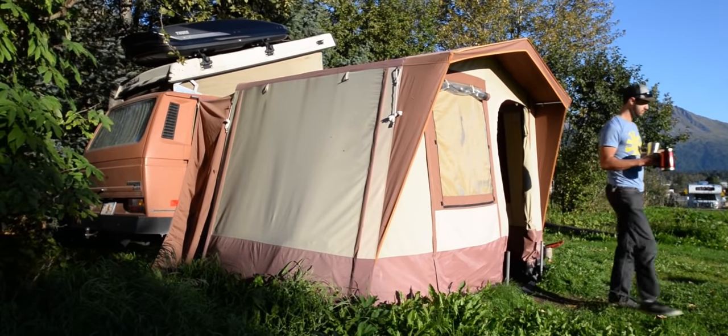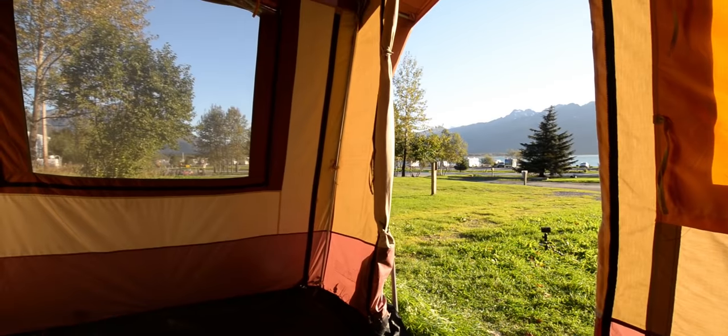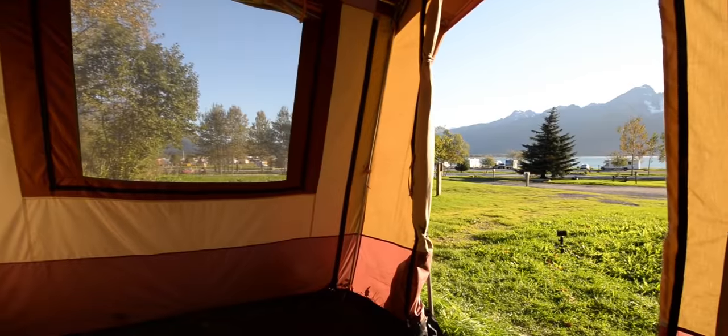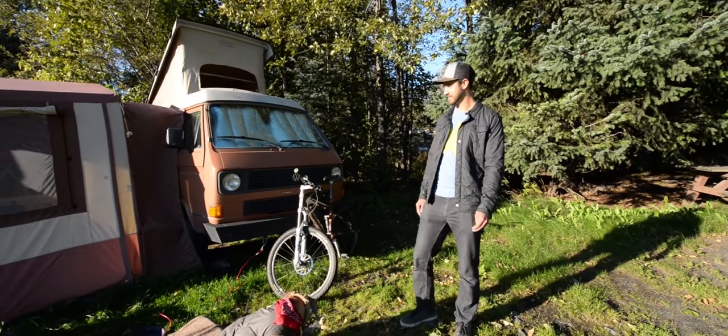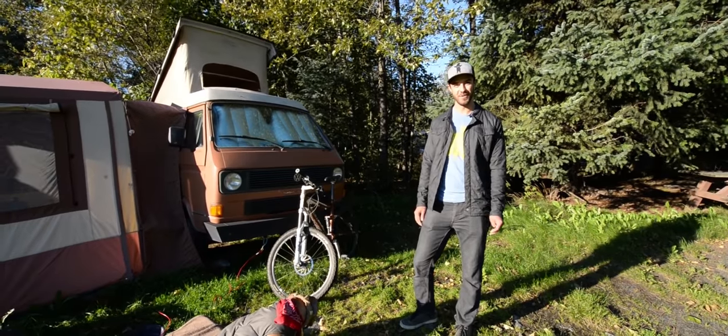Hey guys, I'm Dakota from MajorFomo.com. I'm originally from Sacramento. I'm a guide here in Alaska during the summer, and during the off-seasons I travel and kind of figure out where I want to end up along the way.